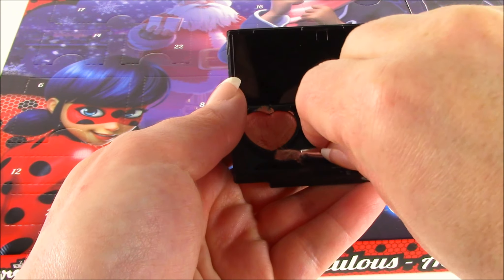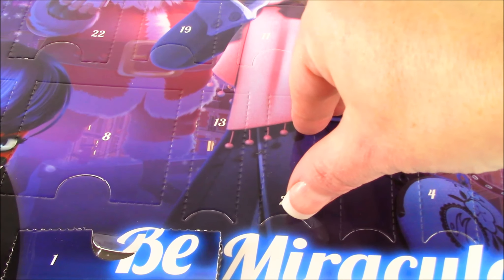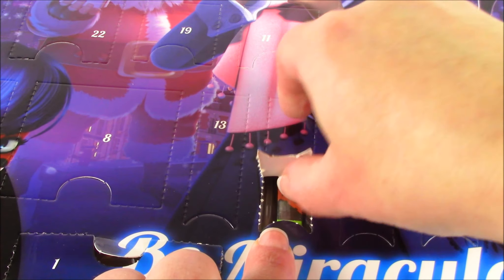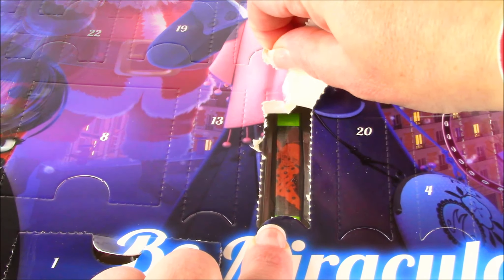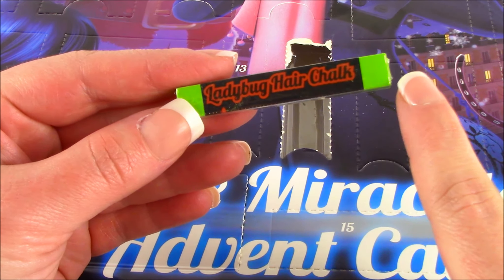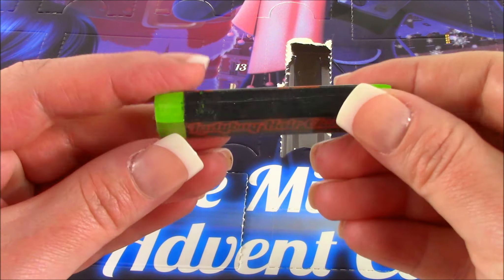Let's pop in our little brush and see what is next. Door number two — this one is kind of little. Let's pull it back. This kind of looks like a lip gloss, but it is actually not. We have a green ladybug hair chalk. Wow, that is so super cool!